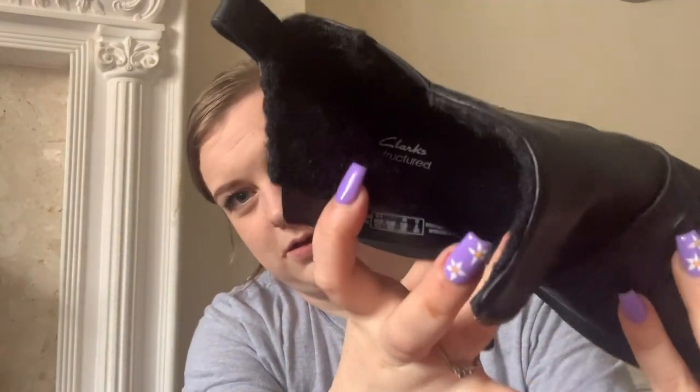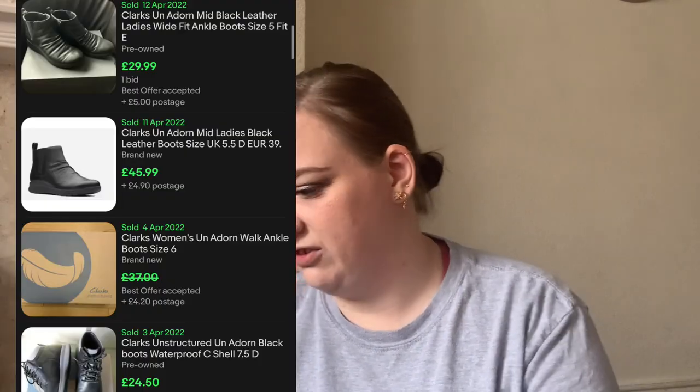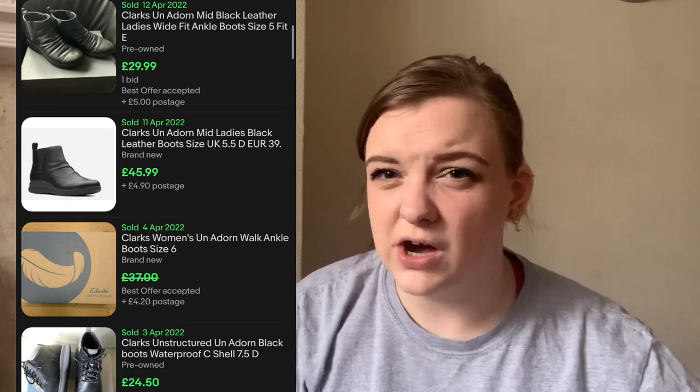Next up, these were £5 and are Clarks Unstructured — I think they're a size three. That's why I picked them up. They're probably not going to shift very quickly and it's not the right time of year for them, but they're a fiver and Clarks Unstructured is a pretty good range that sells well. I reckon I'll get at least £25 for them but I'll probably have to hold out for the right season.